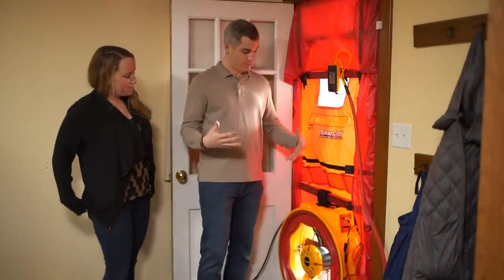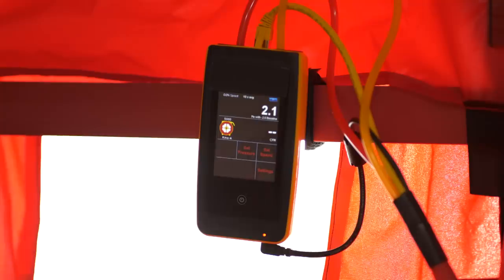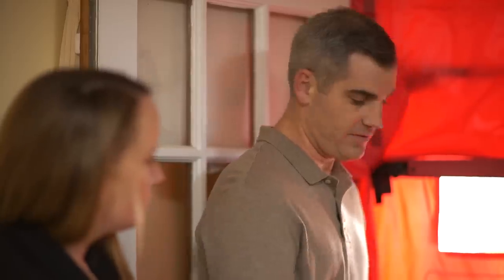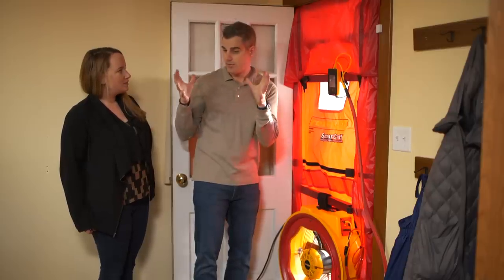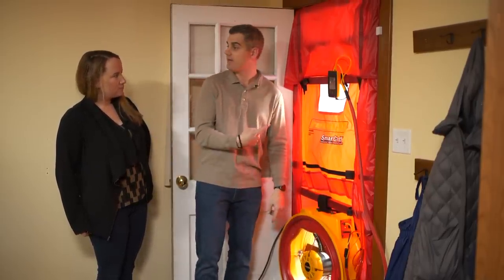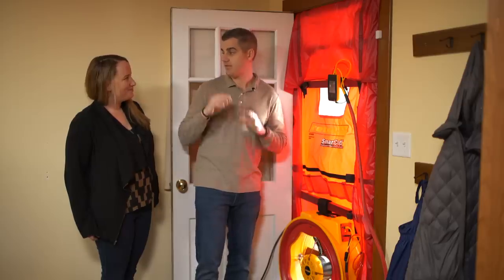We are set up and ready to run the blower door test. So this is our pressure gauge, this is our fan, and this is our door shroud. What it's effectively doing is we're going to be depressurizing the house — pulling it under negative pressure and sending all that air from this fan outside. We're going to do that at such a rate that it's equivalent to a 20 mile per hour wind blowing on all sides of the house. The number we're trying to shoot for is 50 pascals, which is equivalent to that 20 mile per hour wind.